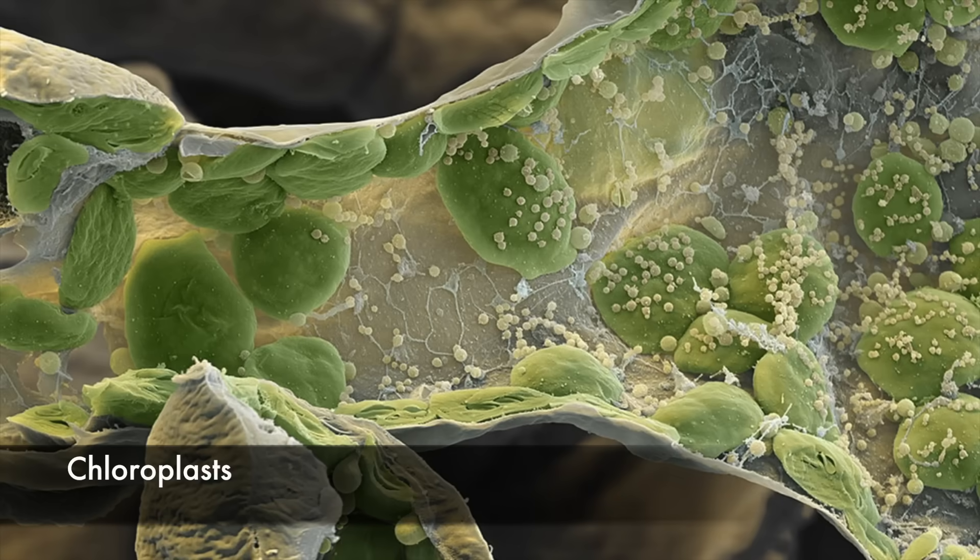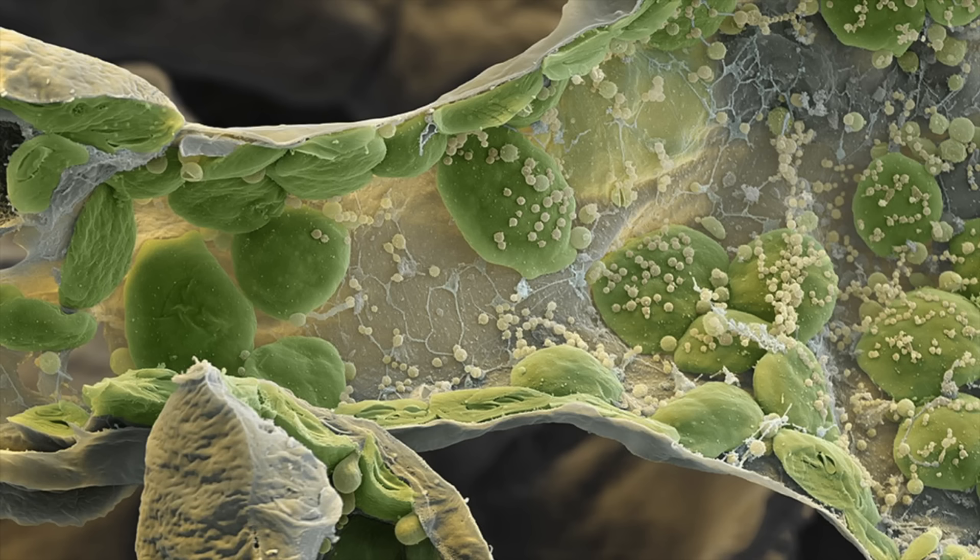These are chloroplasts, the organelles found in plant cells that conduct photosynthesis. The plant seen here is a weed, and the little dots you see on the chloroplasts are herbicide, which blocks one of the main enzymes used in chlorophyll biosynthesis. This puts a stop to photosynthesis, which means no conversion of light to energy.